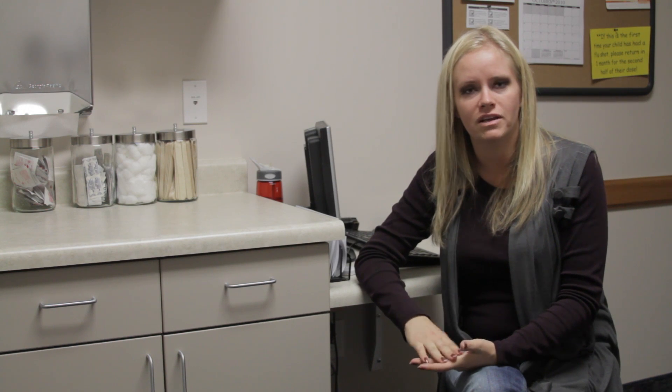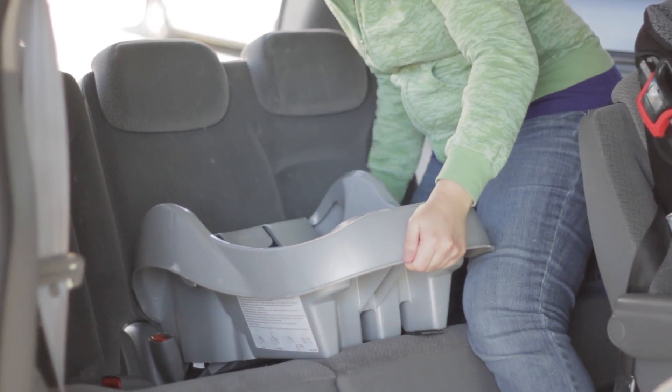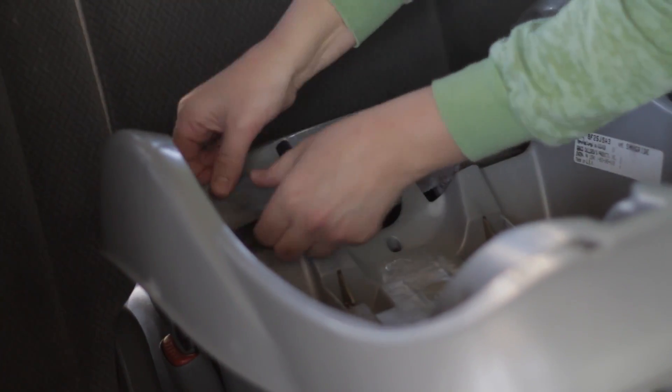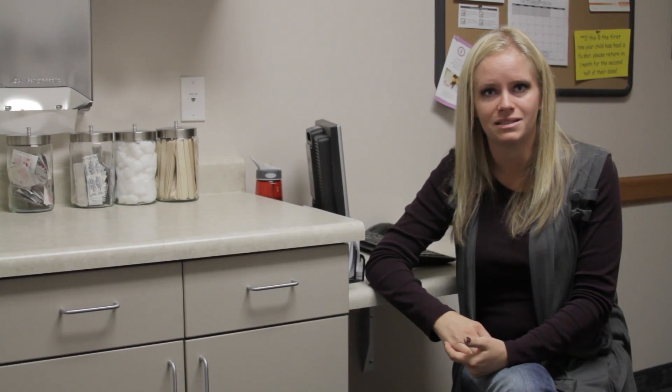With installing a toddler's car seat, the biggest thing is seeing what car seat is going to work best for your car. A lot of systems out there these days have the latch system, and then they also have the basic where you can put your seatbelt through the back of the car seat. Looking at the car you have and the needs that you have for the car seat is the best thing to do.